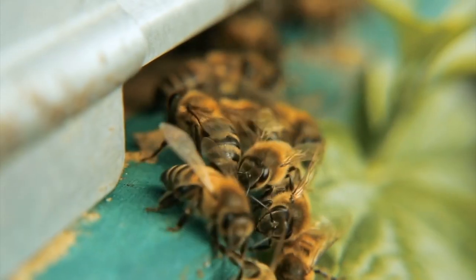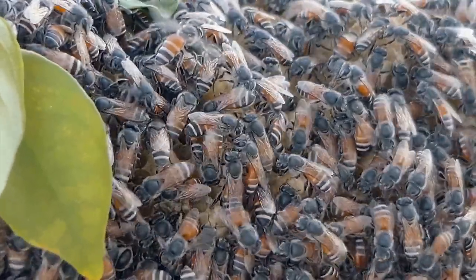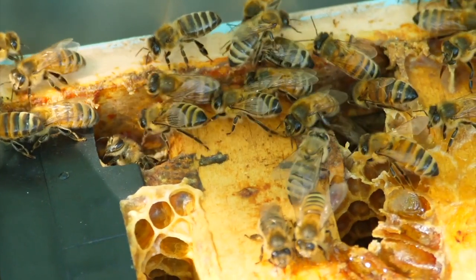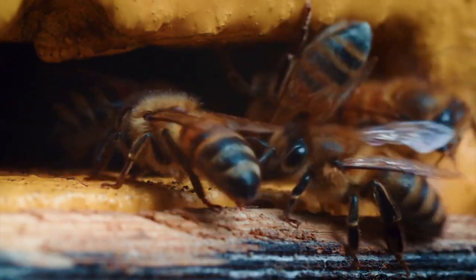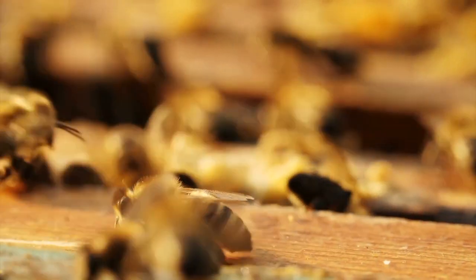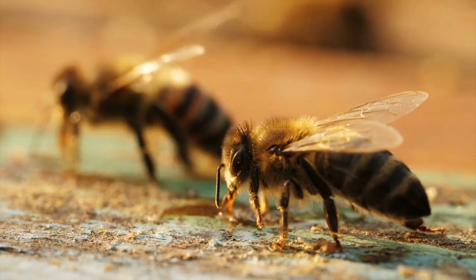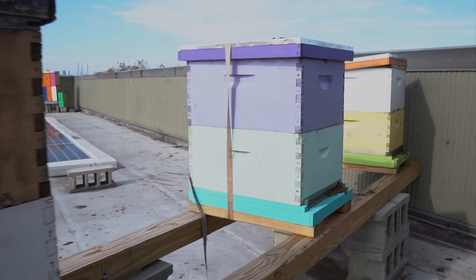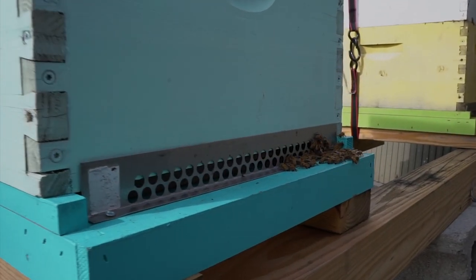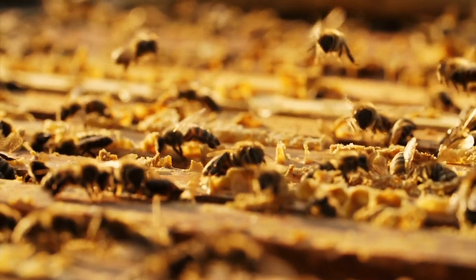Bees' brains are the size of the tip of a pin — how smart can you be? What they do is all based on years and years of instinct. Everything they do is instinctual. It's amazing how they work together, and that's because they're called a superorganism — when many single living beings all work for one purpose. Ants and termites are also called superorganisms.